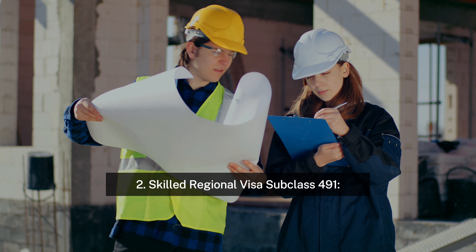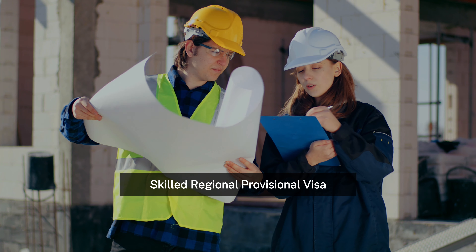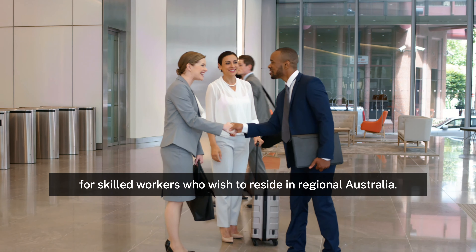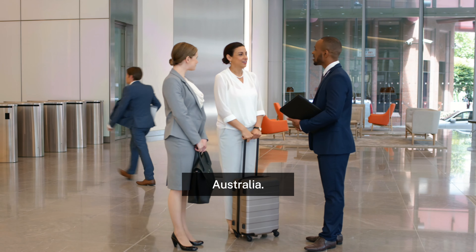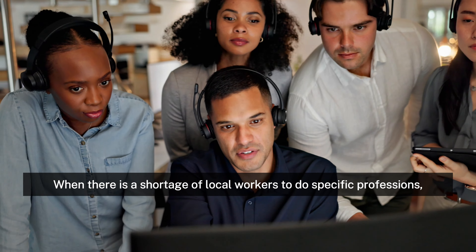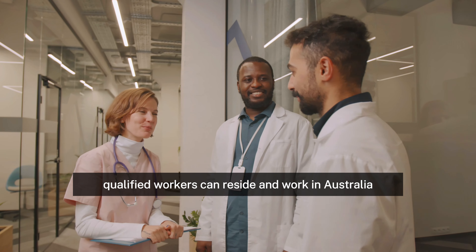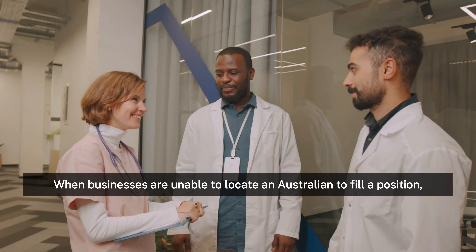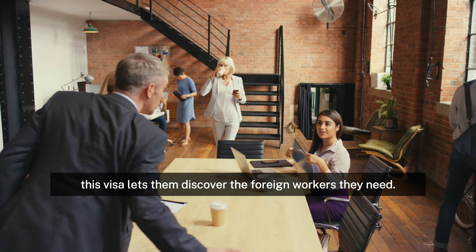2. The Subclass 491 Skilled Regional Provisional Visa is an option for skilled workers who wish to reside in regional Australia. This visa lets you and your family stay up to five years in regional Australia. 3. The Temporary Skill Shortage Visa allows qualified workers to reside and work in Australia when there is a shortage of local workers for specific professions. 4. When businesses are unable to locate an Australian to fill a position, this visa lets them find the foreign workers they need.